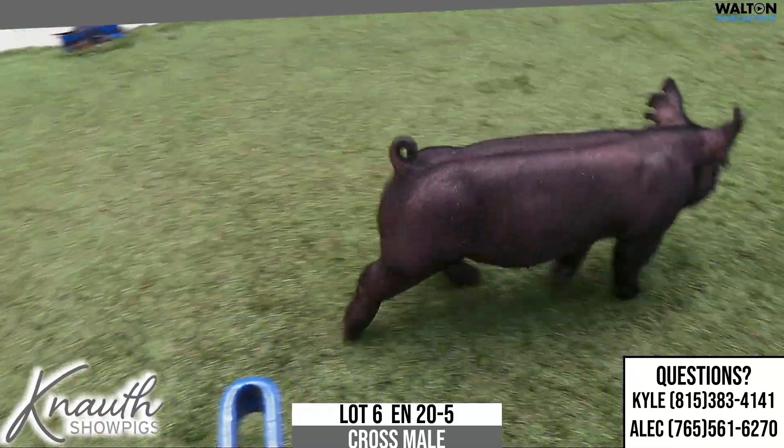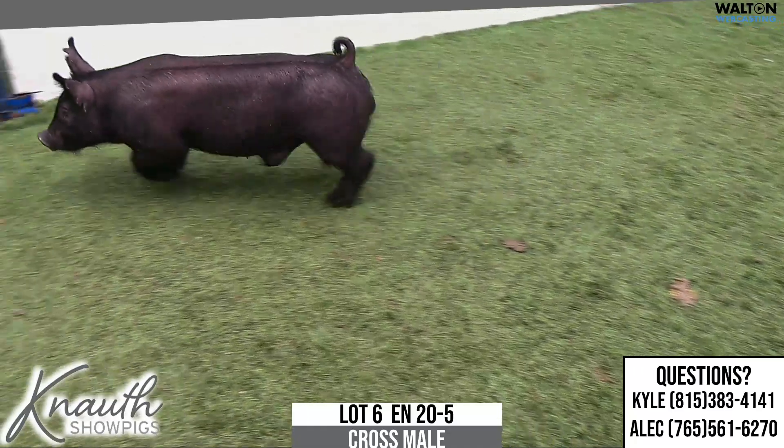Here we have lot number 6, 20-5, cross red male, turns and tricks, next intention, rule 21.